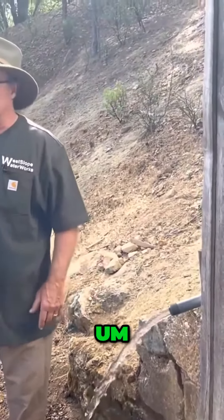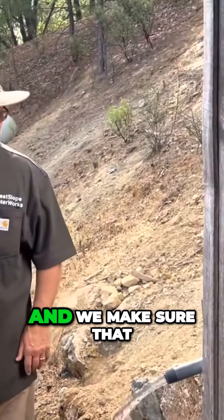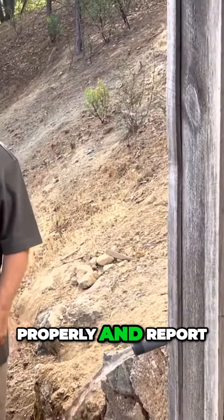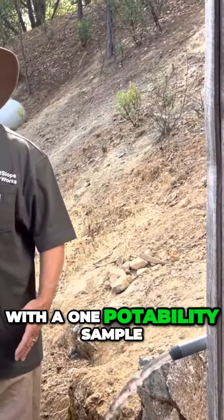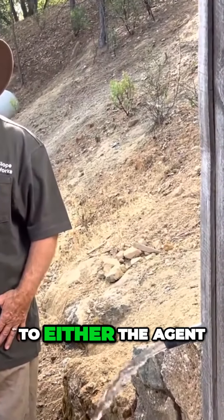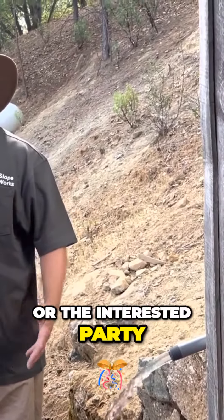It's a three-hour test here in Nevada County — some are four — and we make sure that everything is functioning properly, and report with one potability sample, which we always forward to either the agent or the interested party.